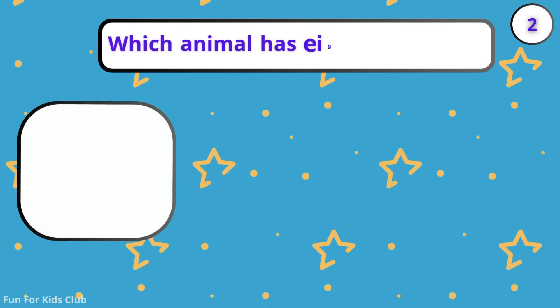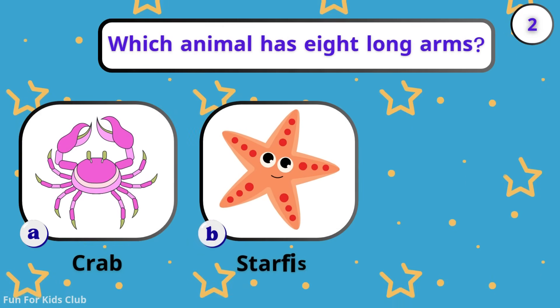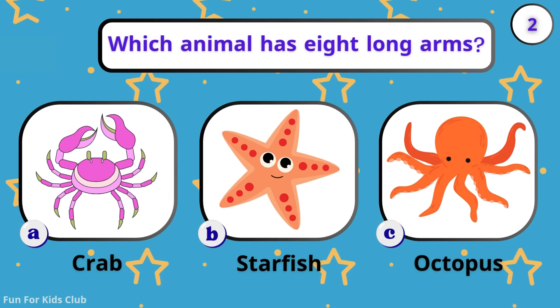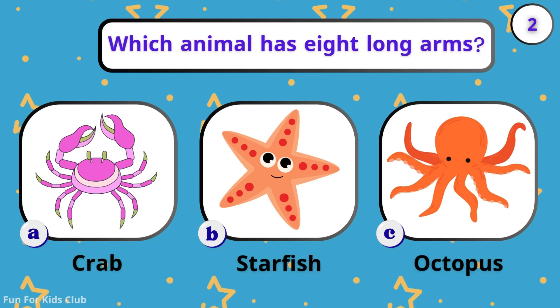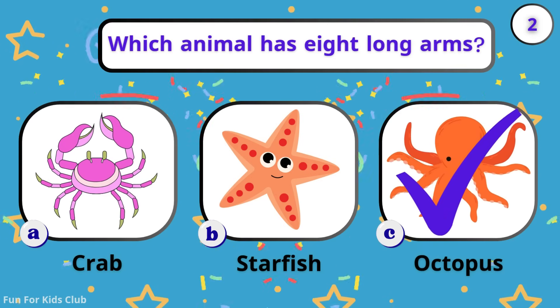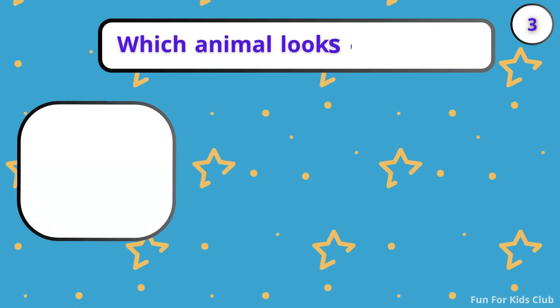Which animal has eight long arms? Crab. Starfish. Octopus. Amazing! An octopus has no bones and can squeeze anywhere.